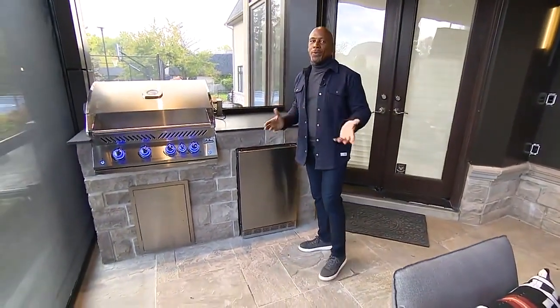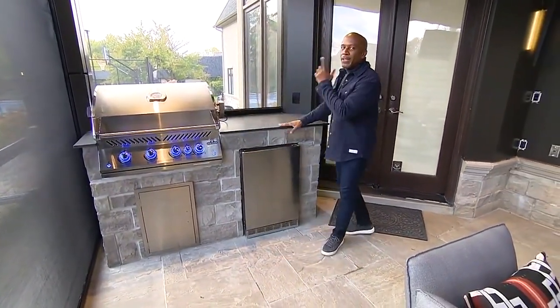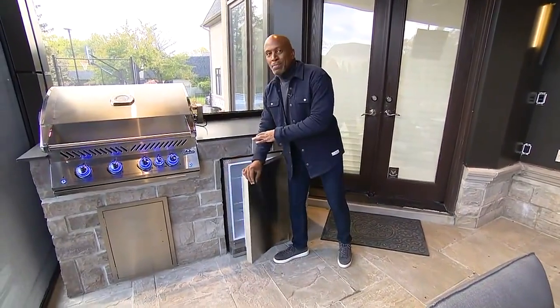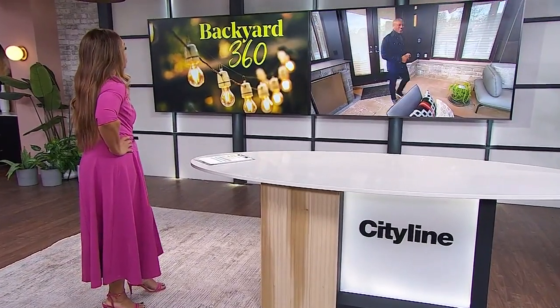As Canadians, barbecuing all year round is a must. An outdoor cook area was created right near the door so food can easily be brought out. There's a beautiful barbecue, outdoor kitchen, and a fridge for beverages when entertaining out there — a fully functional zone for hosting.